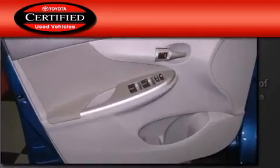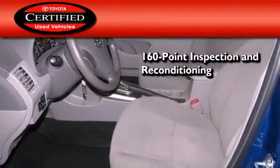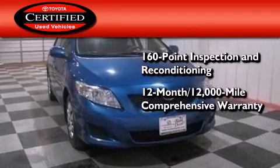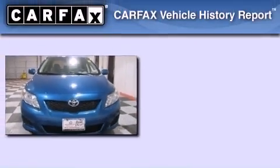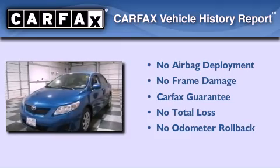Toyota's certification includes a 160-point inspection and an extensive reconditioning process, plus a 12-month, 12,000-mile comprehensive warranty and a seven-year, 100,000-mile powertrain warranty. Not to mention that this Toyota qualifies for the Carfax buyback guarantee.